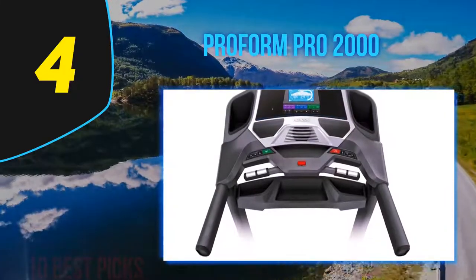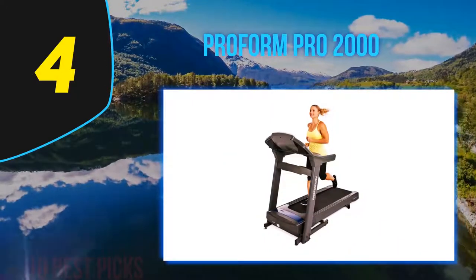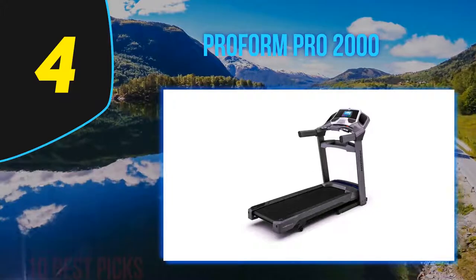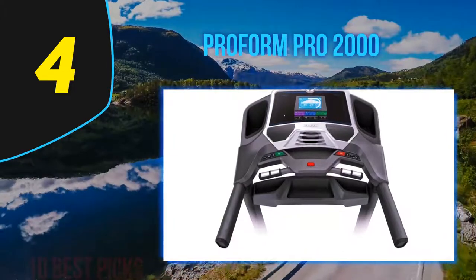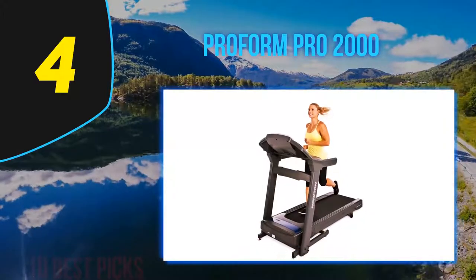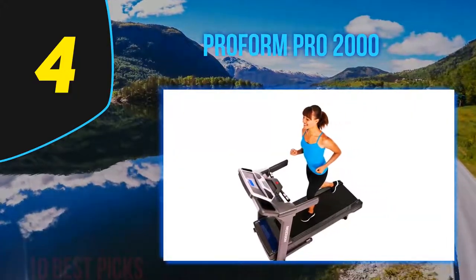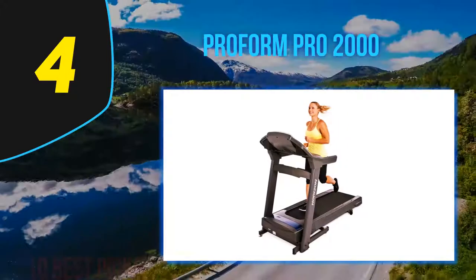Compatible with the iFit Coach app and Google Maps, you can virtually run across various terrains from around the globe — all enhanced by the HD display. The treadmill's incline works in sync with built-in workouts and apps, automatically shifting to complement resistance levels and the elevation of virtual iFit terrains. The incline decline feels very real, especially useful for those training for outdoor marathons. The 60x20-inch track feels far less cramped than the standard 55-inch residential treadmill, and Ribbon Pro cushioning limits the impact on knees and joints.